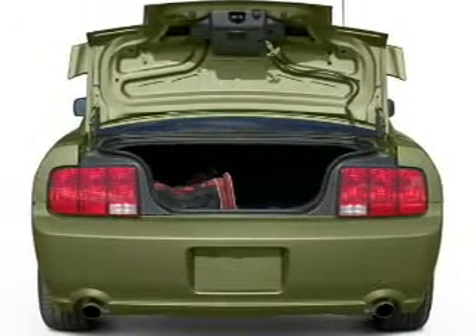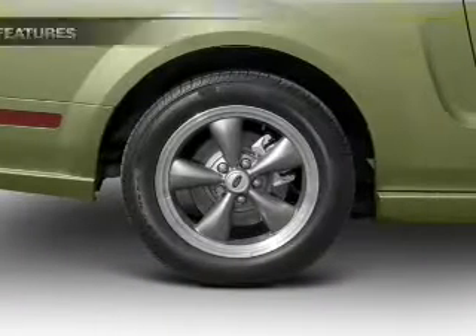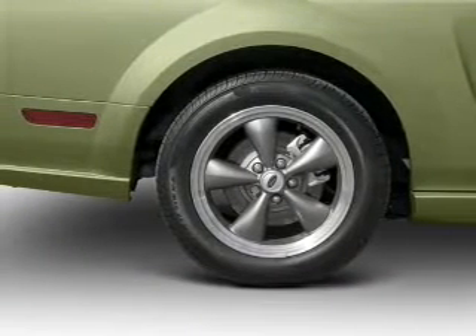Brake safely with the anti-lock braking system. Plus, enjoy these notable features that are included in this vehicle: air conditioning, power door locks, power windows.